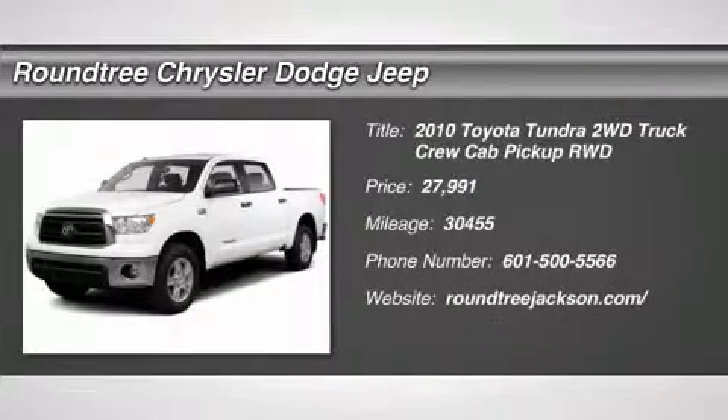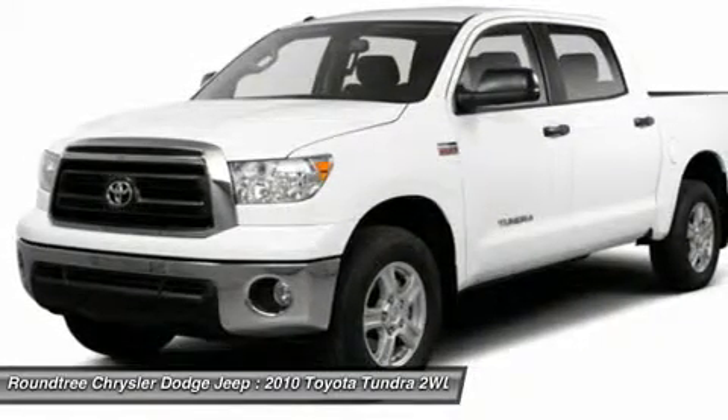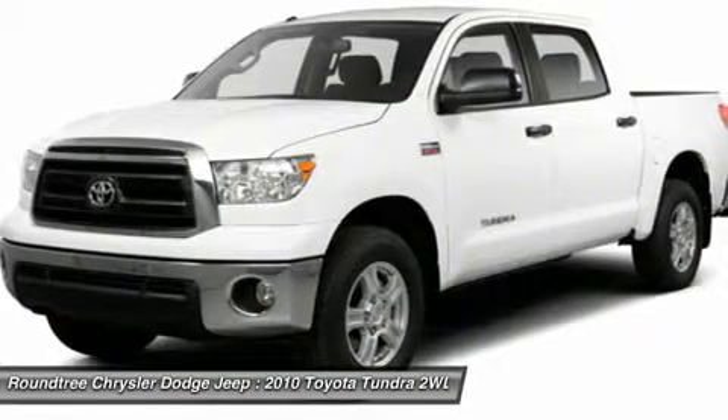The 2010 Toyota Tundra. Tundra has a number of unique features useful for those using it as a work truck, including extra-large door handles, a deck rail system, and an integrated tow hitch.